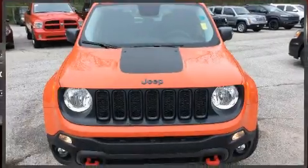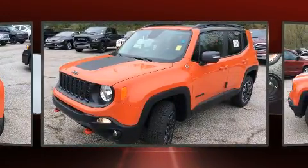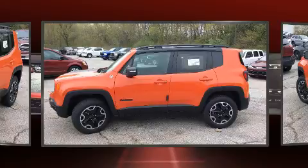Load your family into the 2016 Jeep Renegade. Smooth gear shifts are achieved thanks to the 2.4 liter four-cylinder engine, and for added security, dynamic stability control supplements the drivetrain. Four-wheel drive allows you to go places you've only imagined.